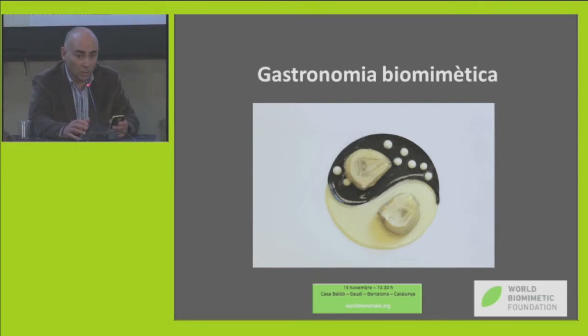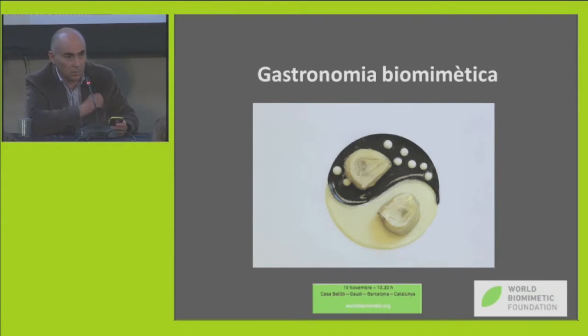Biomimetics in cuisine, so that people understand what this means. Cuisine has changed a lot during the last years, and I think we can include, alongside Gaudí, some geniuses — Ferran Adrià, Carver Ruscalleda, Ferran Roca — amongst those cuisine geniuses who have innovated. In cuisine, there's also been this biomimetic explosion, and we want to take advantage of it.